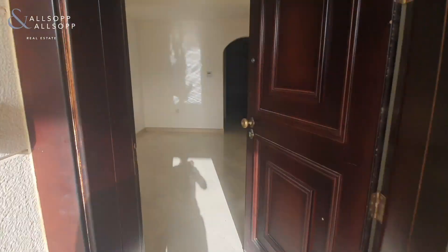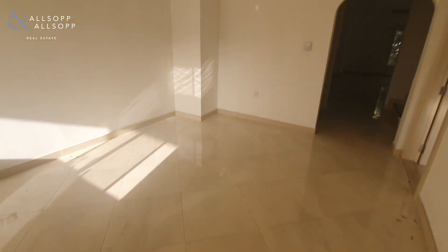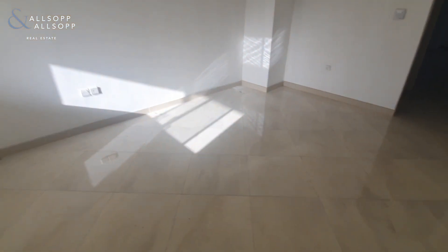Walking back in, this is the area that will be utilised as a dining room or just an extra family room, before going into your completely closed kitchen.